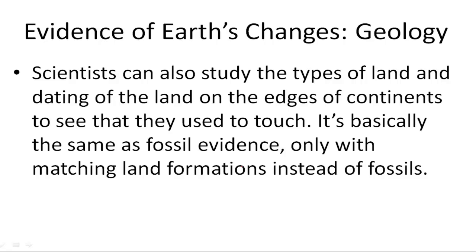Scientists can also study the types of land and the dating of the land on the edges of continents to see that they used to touch. It's basically the same as fossil evidence, only with matching land formations instead of fossils.